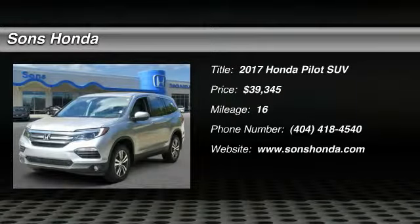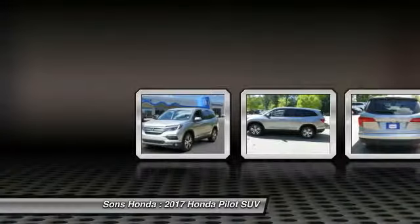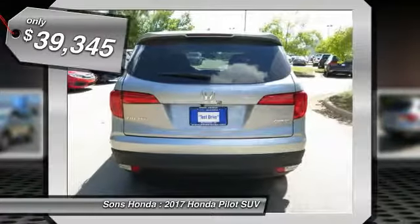2017 Pilot. Optimal utility. Indulgent interior. Powerful performer. You'll be ready for almost anything in the Honda Pilot, and it's priced below $40,000.